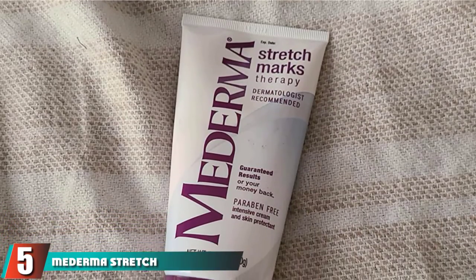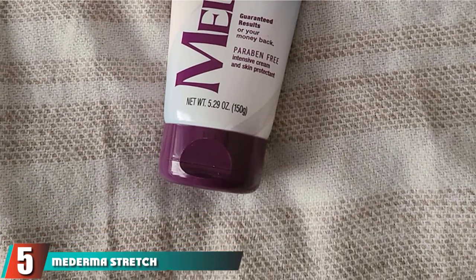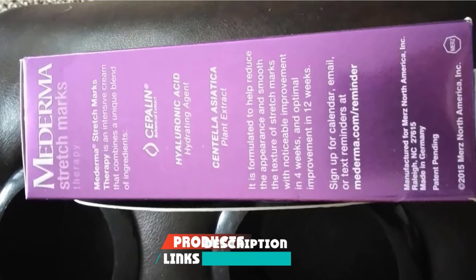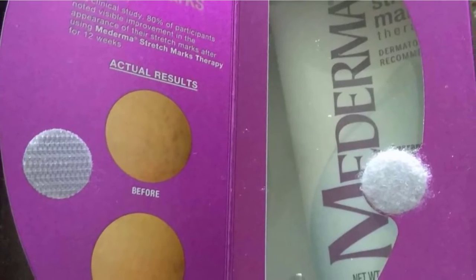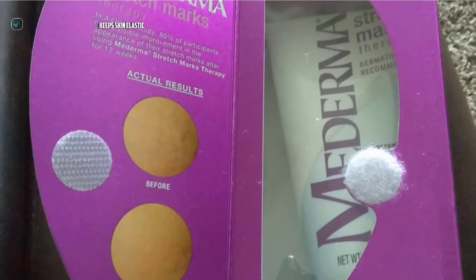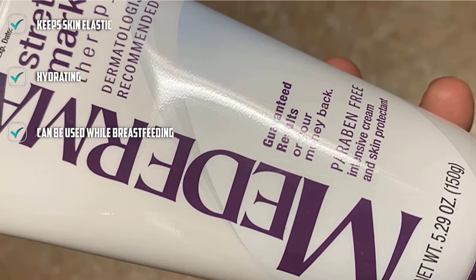The number 5 position is held by Mederma Stretch Marks Therapy. This paraben-free formula earns points for both helping to prevent new stretch marks from forming and treating existing ones. For prevention purposes, it contains a combination of hydrating hyaluronic acid and cepalin. Increasing moisture in the skin keeps it more elastic and less likely to tear and scar.